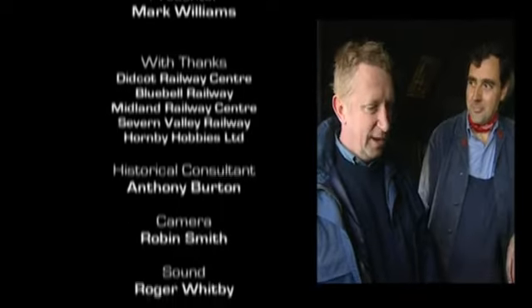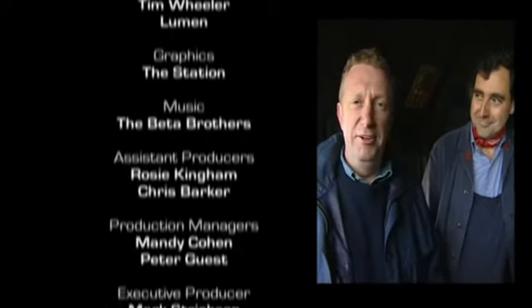Richard, are locos male or female? Definitely female. So Earl Bathurst is a girl.